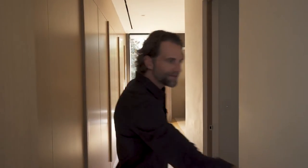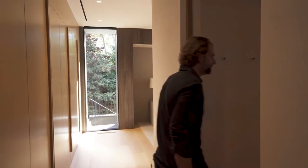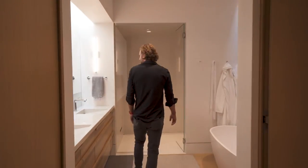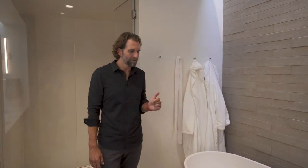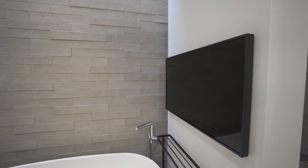Now we're working our way into the master bathroom. Inside this space we have our Samsung Frame TV so it can be viewed while you're relaxing in the tub.